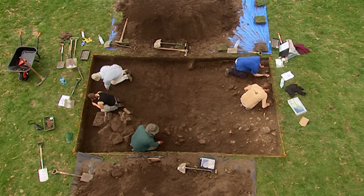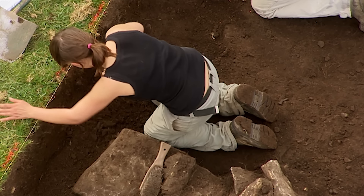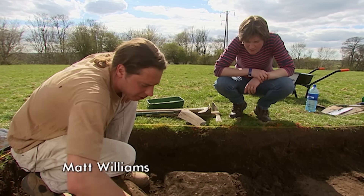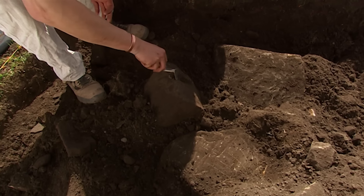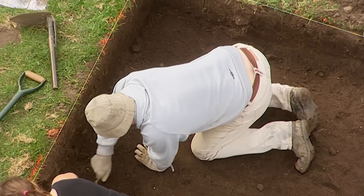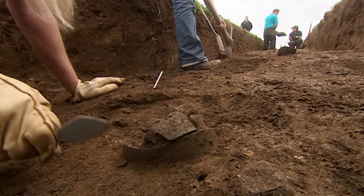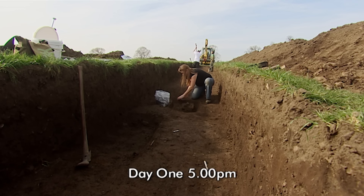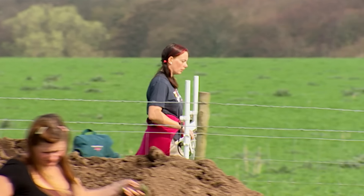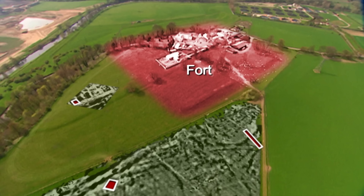We know the vicus extended along the road to the east of the fort, so there's a possibility it continued on the other side too. But the substantial stone buildings we were expecting to find along the road to the east are missing — the more we're cleaning them up, the more they just look like a pile of rubble, bits and pieces. Nothing really. It's beginning to look like whatever was found here in the 19th century has gone.